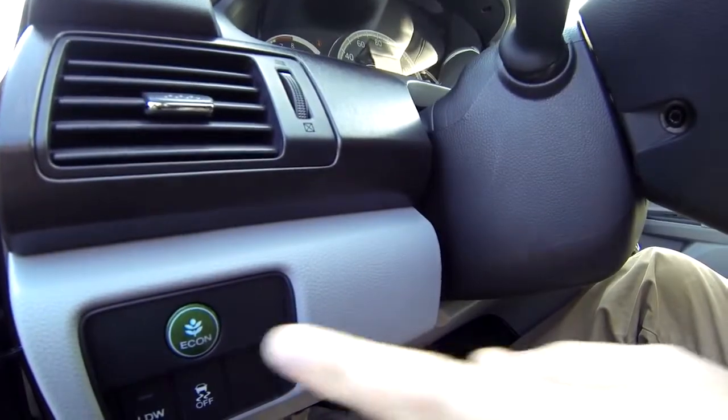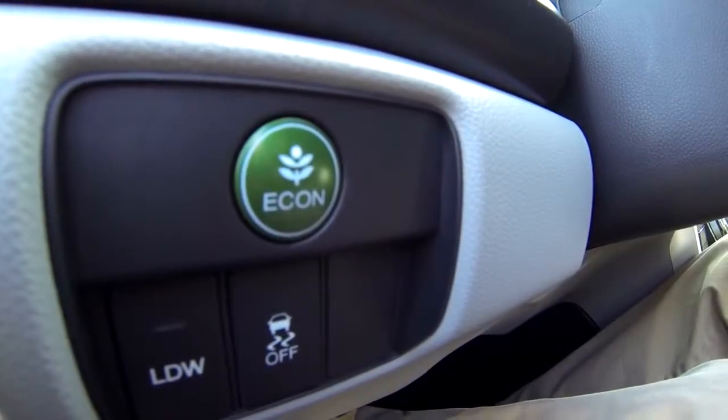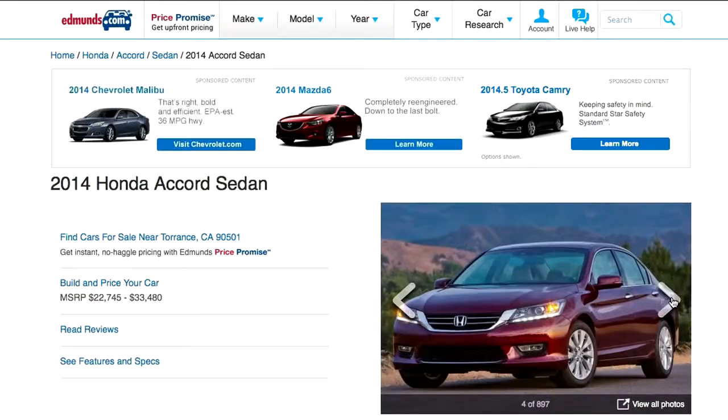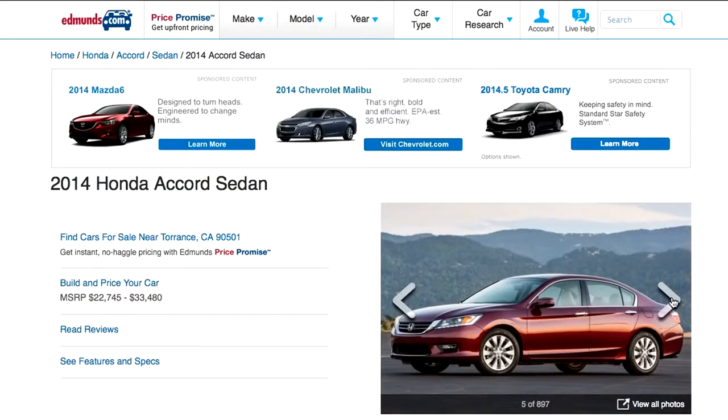Pressing the Econ button dulls throttle response and optimizes the transmission for fuel economy. For more information about the 2014 Honda Accord, go to Edmunds.com.